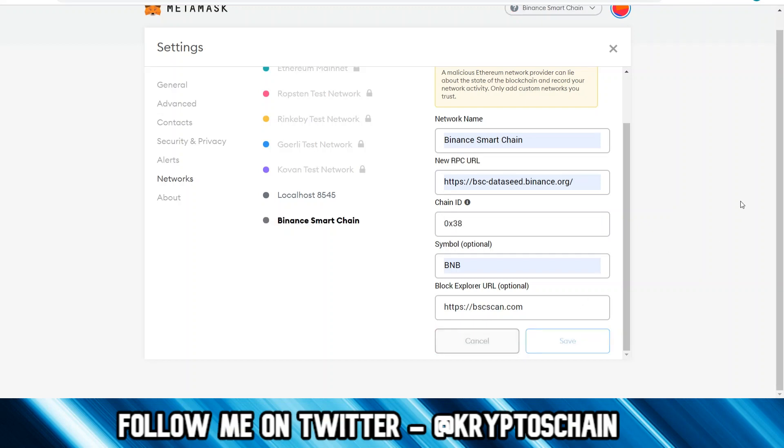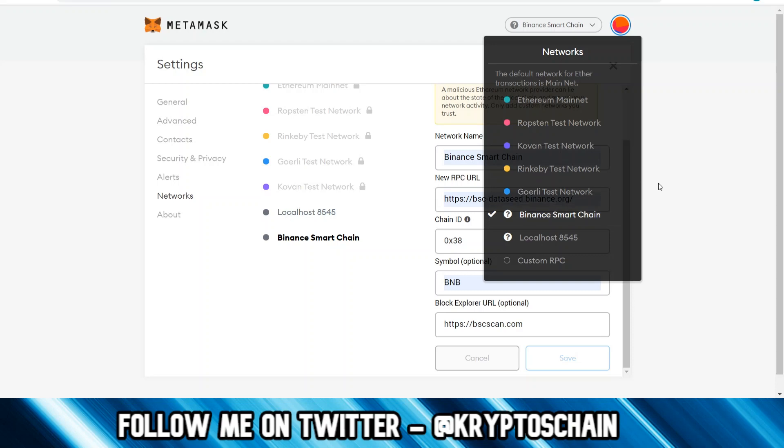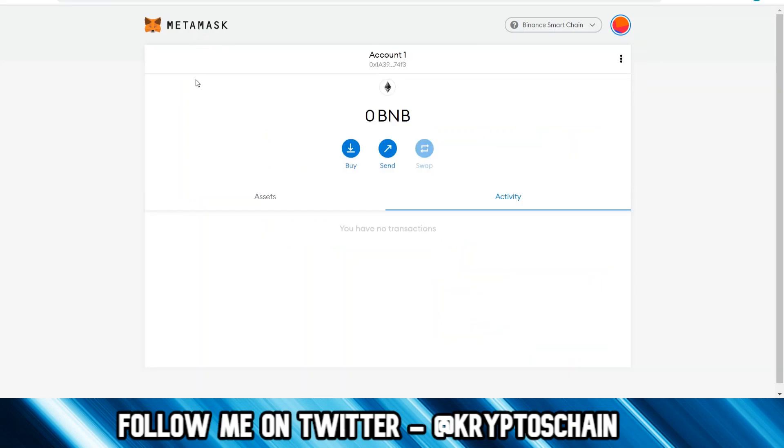We save this information, and here we go. We can see Binance Smart Chain is now showing up. If we click on MetaMask to go to the homepage, we can see we've got BNB, and we've got the same address which is shared with Ethereum. From here we can basically send any assets that are on Binance Smart Chain. It's very simple to configure, and likely in the future other blockchains will follow the same configuration style with their own RPC nodes.